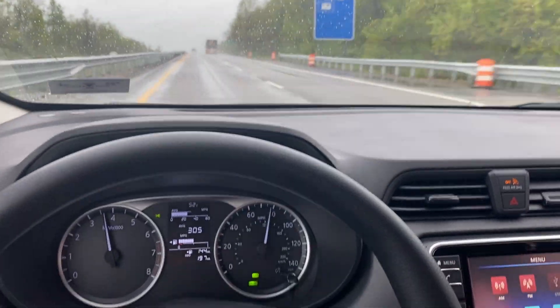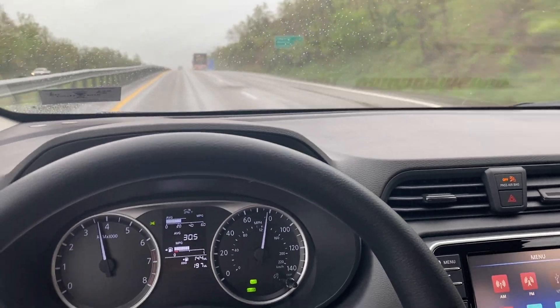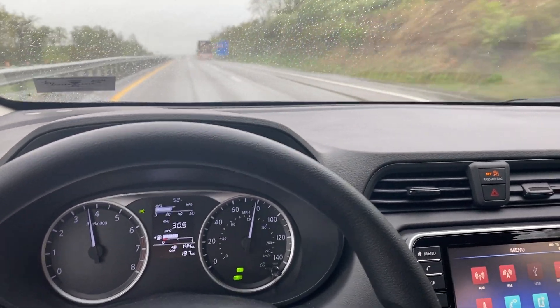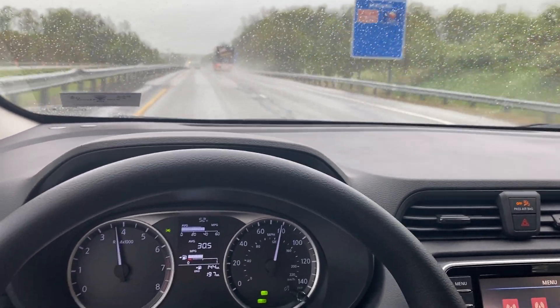So I actually bought this car. MSRP was $17,240 and they sold it to me for $16,900 something — it wasn't exactly $250 off, but it was close.